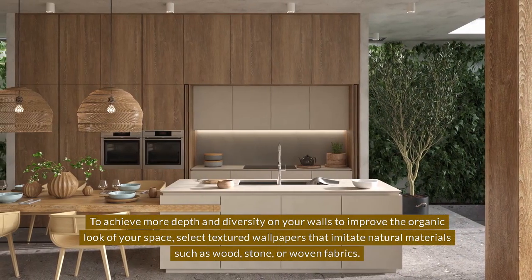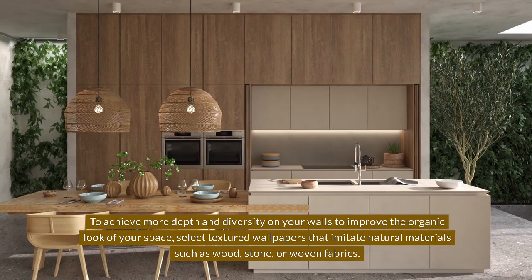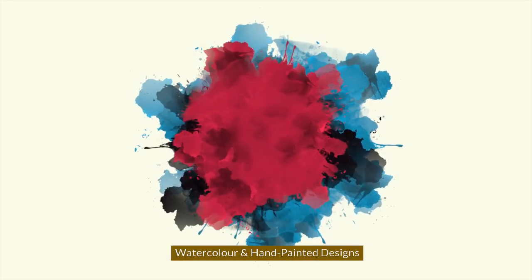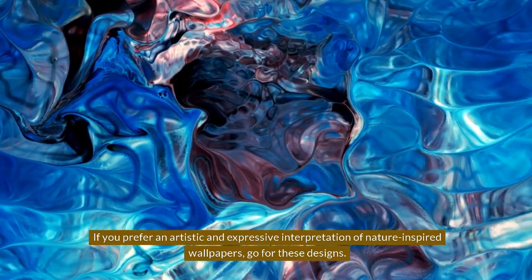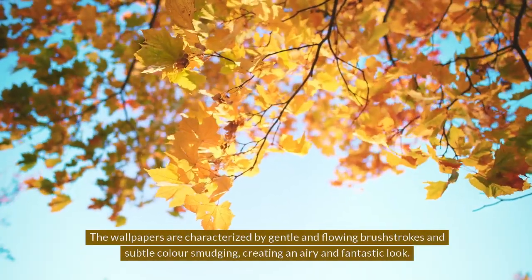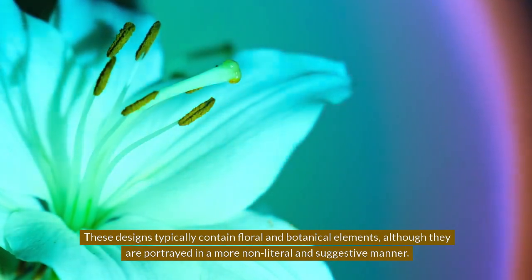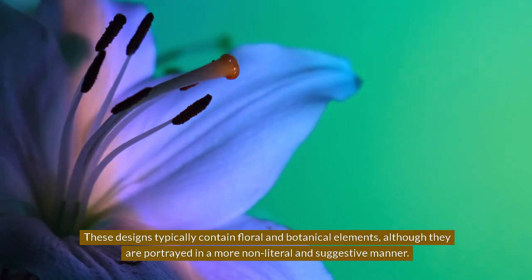To achieve more depth and diversity on your walls and improve the organic look of your space, select textured wallpapers that imitate natural materials such as wood, stone, or woven fabrics. For an artistic and expressive interpretation, go for watercolor and hand-painted designs, characterized by gentle and flowing brush strokes and subtle color smudging, creating an airy and fantastic look. These designs typically contain floral and botanical elements portrayed in a more non-literal and suggestive manner.